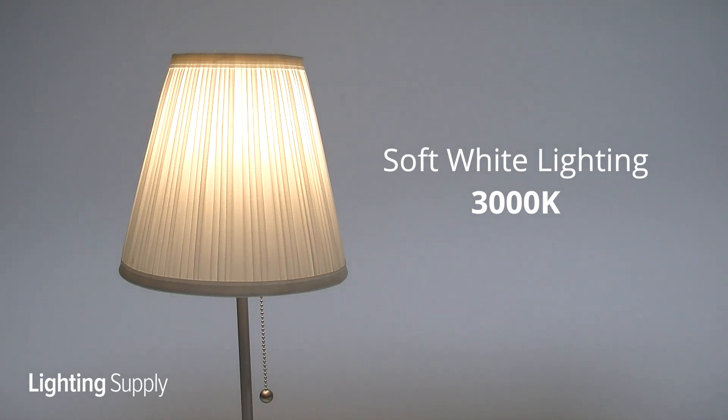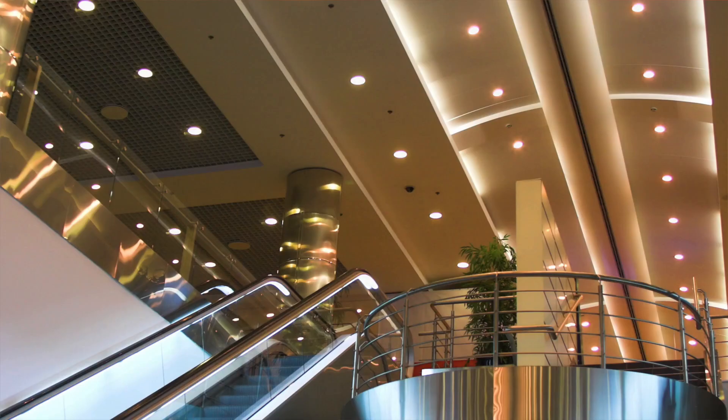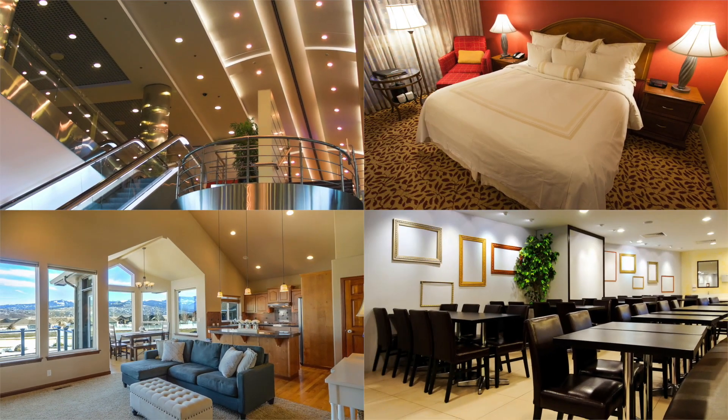Soft white lighting will have a Kelvin temperature of 3000K. It's best used in homes, retail settings, and restaurants to create an intimate and personal space.